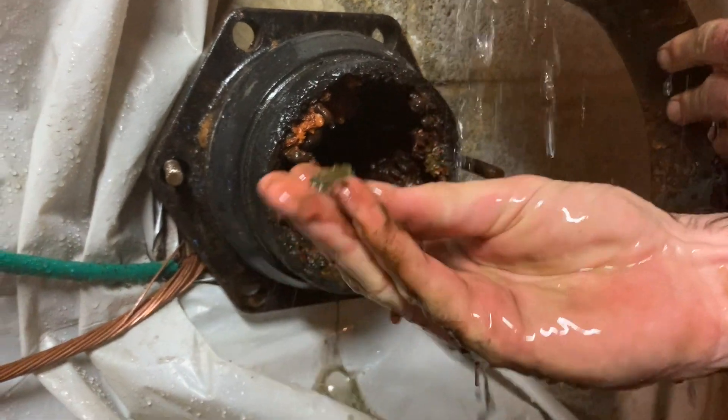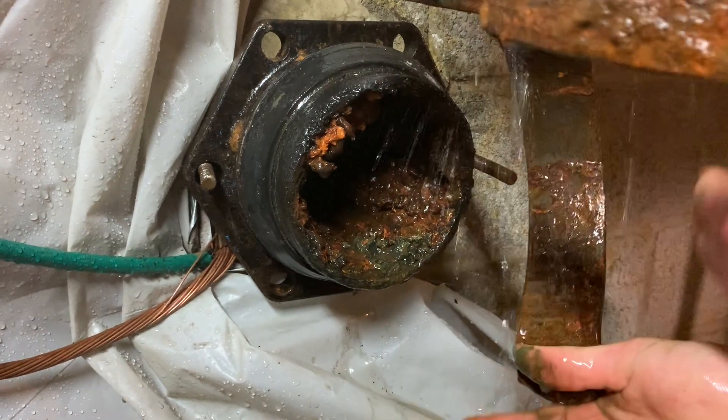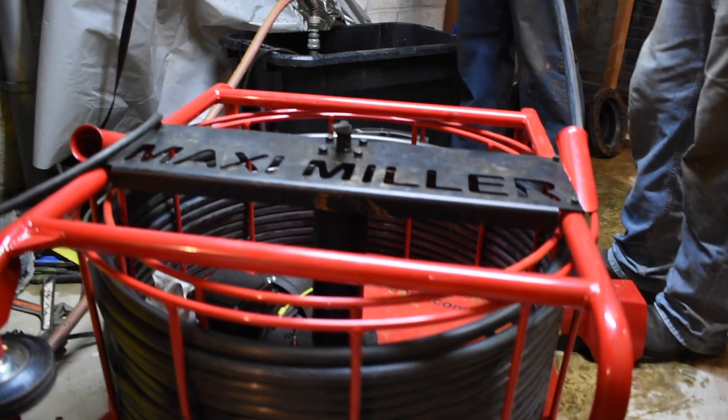Rather than performing a full replacement of the pipe to fix the issue, APS was able to remove the tuberculation. APS used their Pocote machine to successfully clean the line.